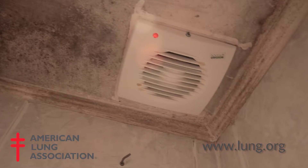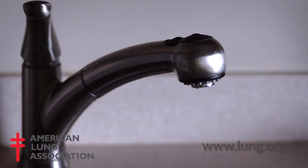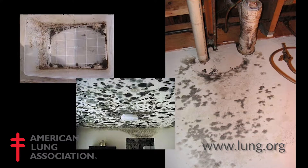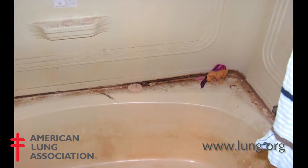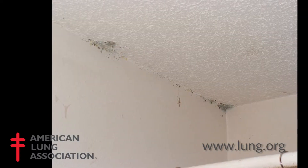When mold is dry, it's rarely harmful to individuals, so our first step in remediation is to always dry it out. If we simply have surface mold, our remediation technique is to scrub it with warm soapy water and a stiff brush.